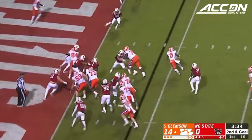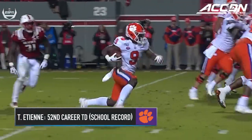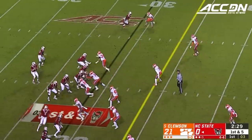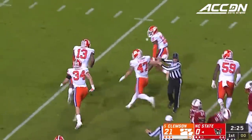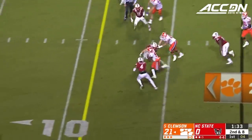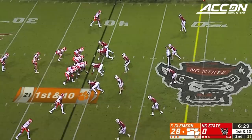Lawrence rolls, shovel pass to ETN — he sets, steps, and spins into the end zone, and Clemson stretches the lead. First and five, but Lawrence just lost the football — fell right out of his hands with no contact. Then ETN in his more preferred role, just barreling straight ahead and into the end zone, scores standing up.